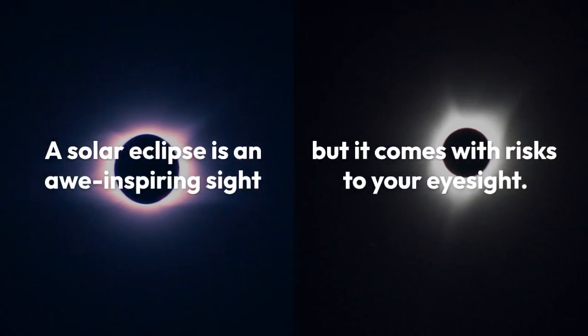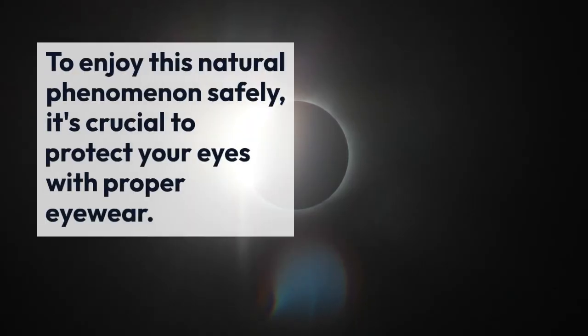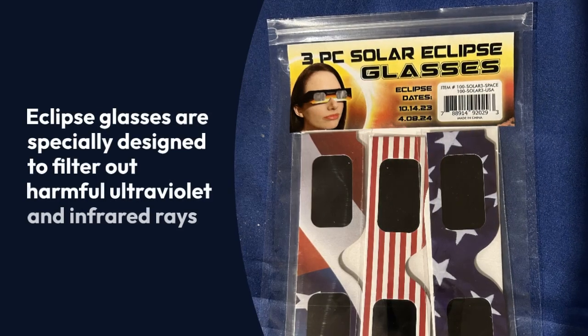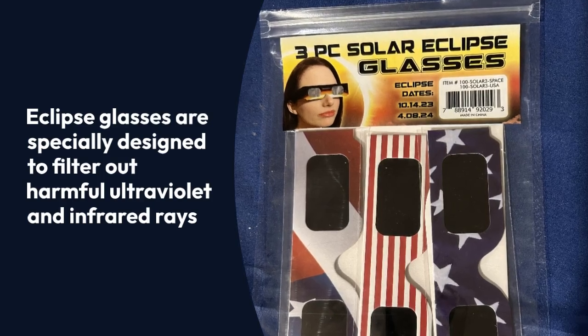A solar eclipse is an awe-inspiring sight, but it comes with risks to your eyesight. To enjoy this natural phenomenon safely, it's crucial to protect your eyes with proper eyewear. Eclipse glasses are specially designed to filter out harmful ultraviolet and infrared rays, allowing you to view the eclipse without damaging your eyes.